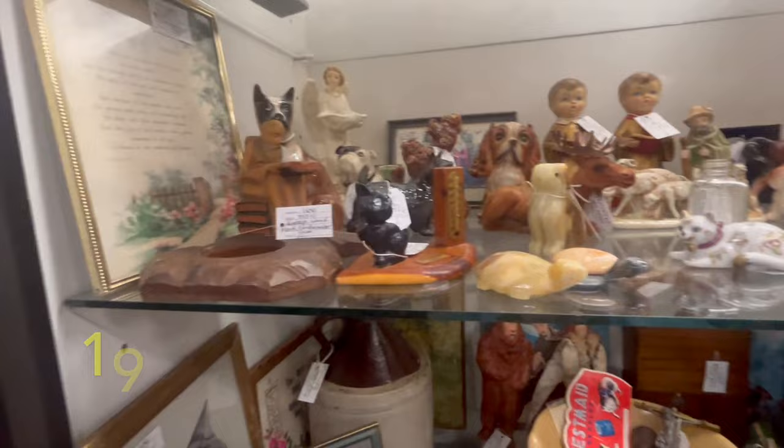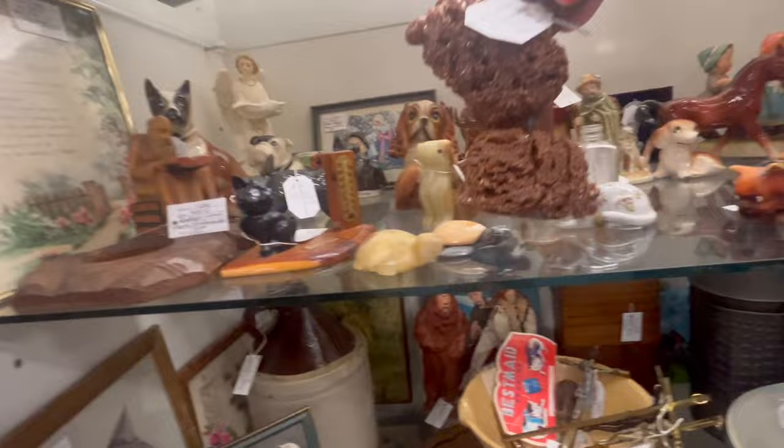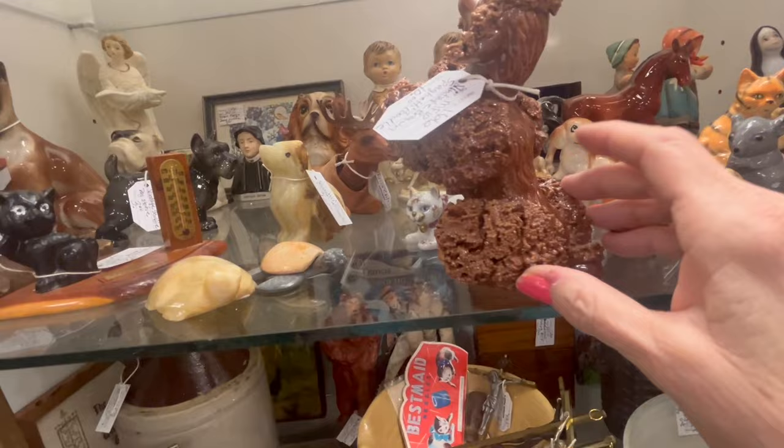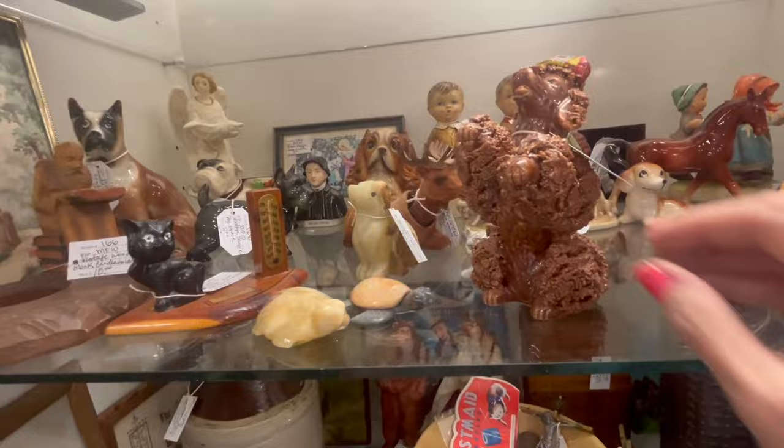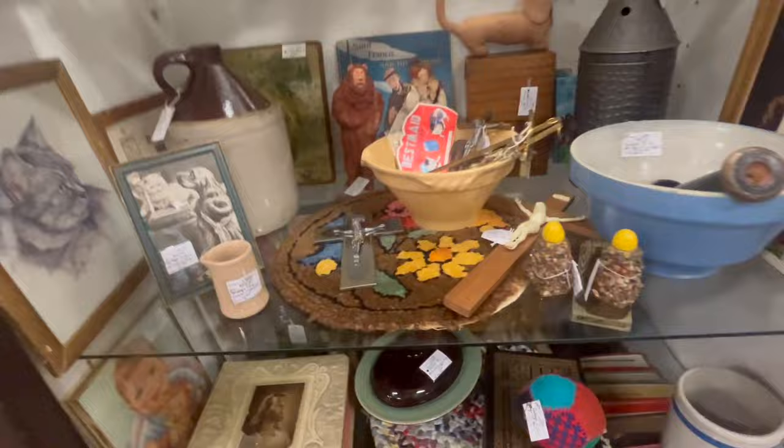Look at this poodle — a little brown spaghetti poodle! You know what, this poodle's been painted. Sadly, I'm pretty darn sure he's been painted. It doesn't look quite right — it's a little bit suspect.